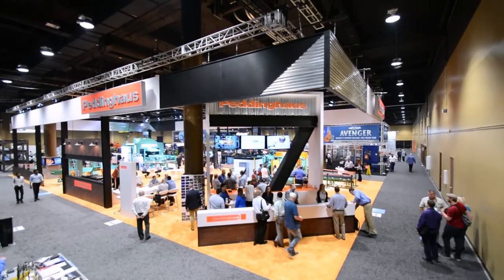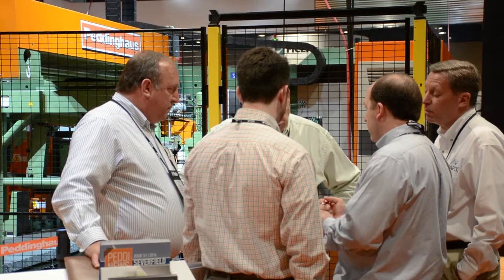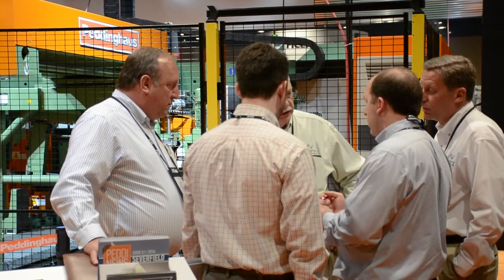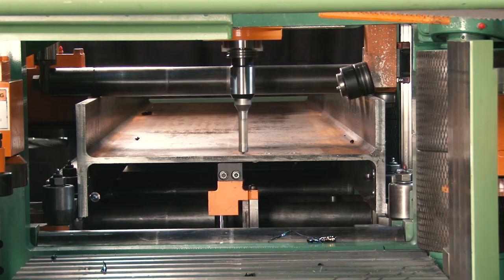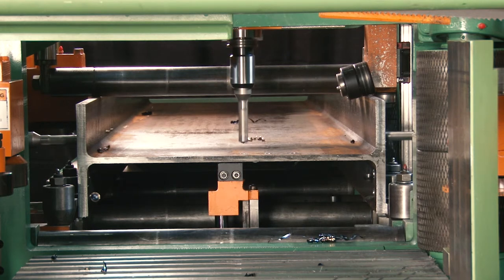We first looked at the XDM at the NASCC show in 2016. We were looking for a coping machine, and we walked out wanting to buy an XDM 630. For the shop at Winfield, which is primarily our miscellaneous shop, the 24-inch maximum capability fit our specifications perfectly.